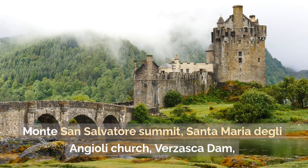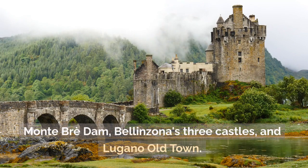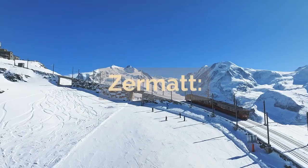What to visit in Lugano: Monte San Salvatore Summit, Santa Maria degli Angeli Church, Bezzecca Dam, Monte Brè, Valsolda's Three Castles, and Lugano Old Town.